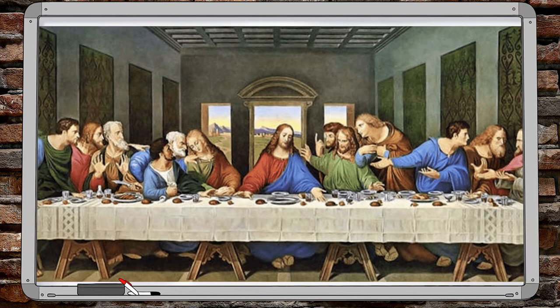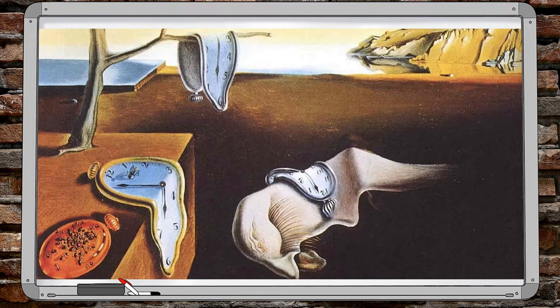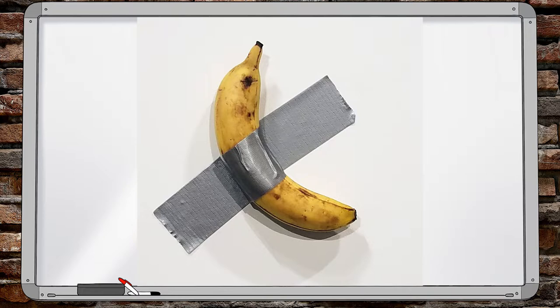Leonardo da Vinci's Mona Lisa and the Last Supper. Michelangelo's The Creation of Adam. Salvador Dali's The Persistence of Memory.